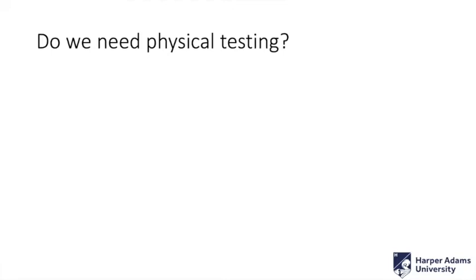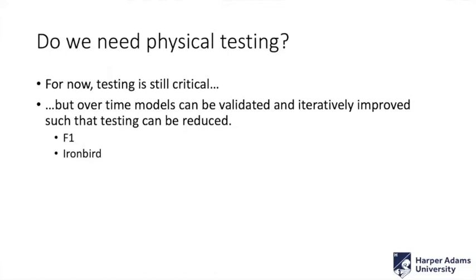This gets to the question: do we still need physical testing? I think yes, for now, for exactly those kinds of reasons. However, is it essential long-term? If you can get some models, validate them, and iteratively improve them, you could certainly reduce testing in the future. Could you remove testing entirely in the future? I think that's an open debate.